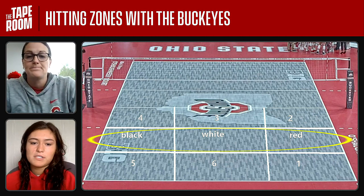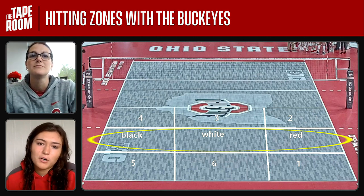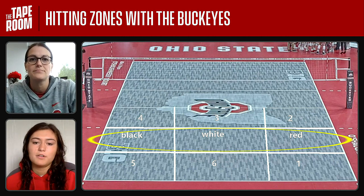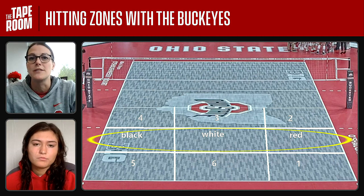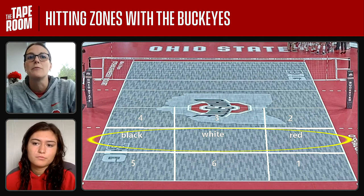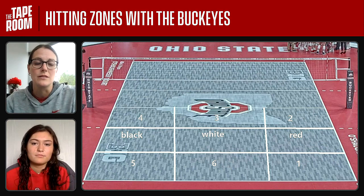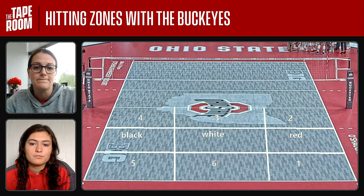We just want to make it more specific. So instead of saying, oh, you should hit that a little more cross or a little more to the corner — we want smaller, more specific zones to talk about. These are our attack zones, so we figured why not use the same colors. We have black here, white right in the middle of the court, which some people call the donut, and then we have the red zone.